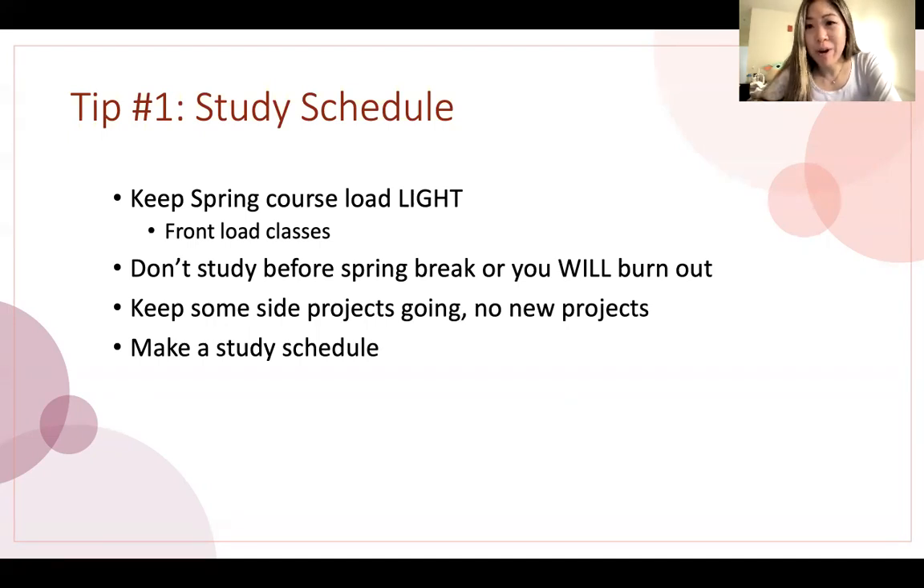I didn't study before spring break — I did a little light reviewing, but it honestly wasn't that helpful. If you start studying too early for these types of exams, you will burn out. So if you can enjoy your spring break, you should, because it's a lot of hard work after that. It's also important to still keep some side projects going, like side research projects. You don't want to suddenly drop everything and only study for this exam — your life shouldn't just go on pause. That said, don't say yes to too many new projects that come up during your study time. Keep some stuff going, but say no to new things.